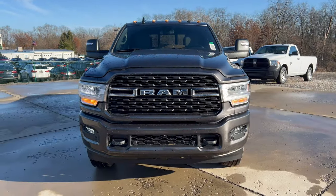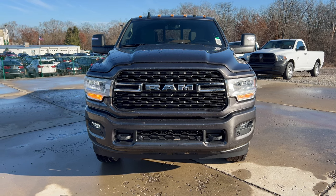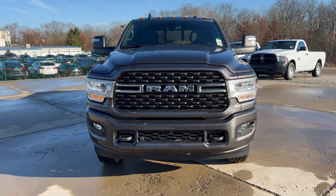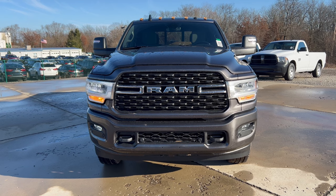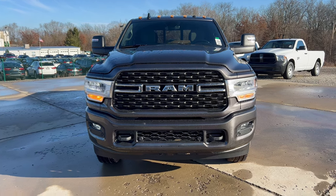Front end of this Ram 2500 — granite crystal metallic is the paint. We have flat black on the top of the grille with that big Ram name on the front, looking good. LED headlights, LED daytime running lamps, LED fog lamps, standard bulbs for turn signals. We got those big flat black recovery hooks down below. Really beefy looking front end on this Ram 2500.